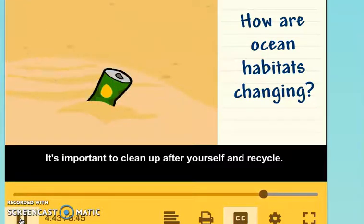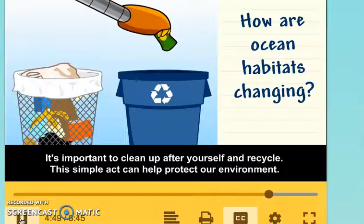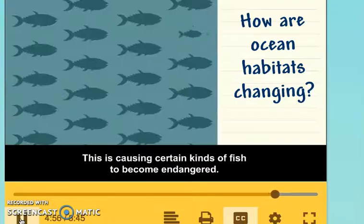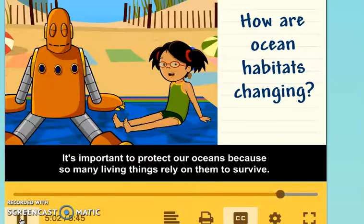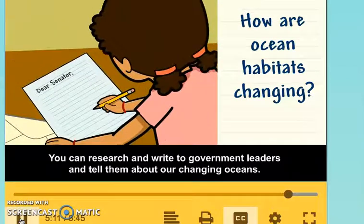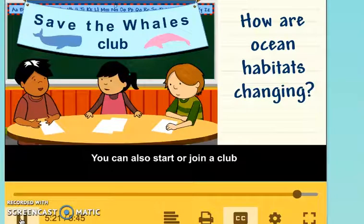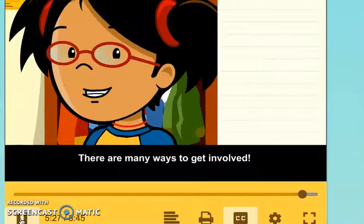It's important to clean up after yourself and recycle — this simple act can help protect our environment. In many parts of the world, overfishing is a big problem, causing certain kinds of fish to become endangered. It's important to protect our oceans because so many living things rely on them to survive. You can research and write to government leaders, help keep beaches and communities clean, or start or join a club to share what you learn with other people. There are many ways to get involved.